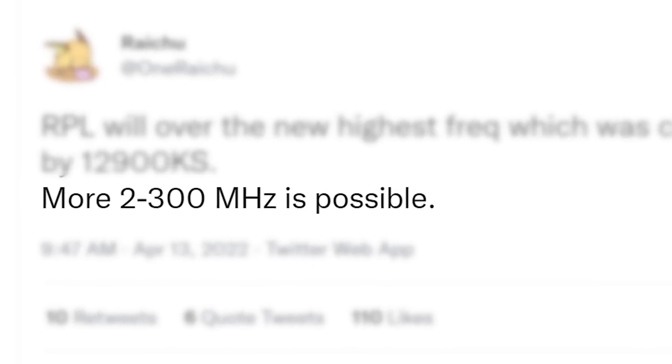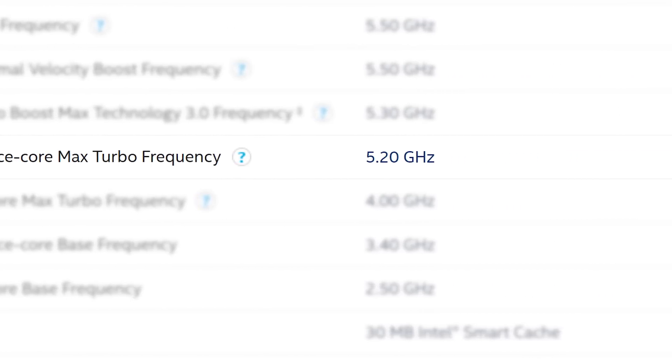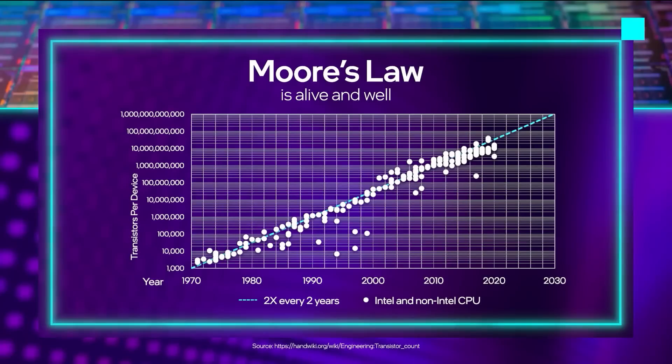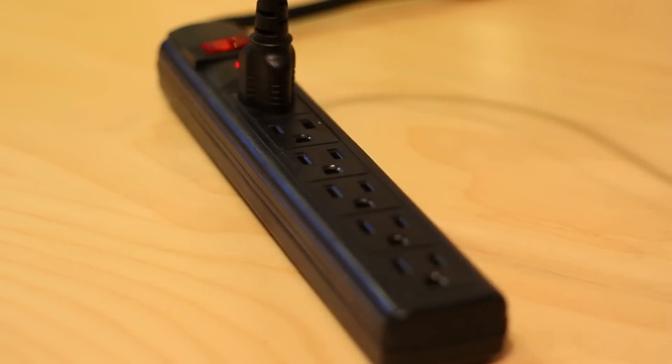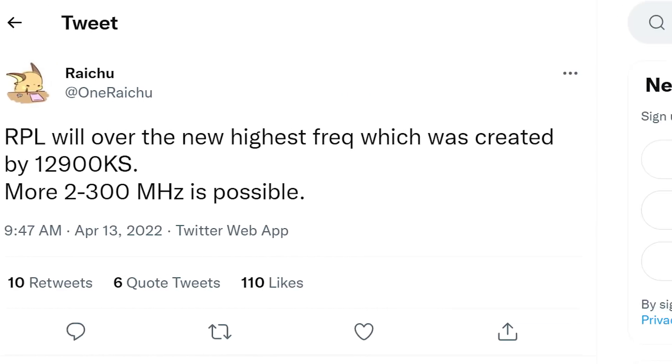Of course, that's likely a single-core boost clock, but that's still a big deal. Even if it gets a little over the 5.2GHz clock of the 12900KS across all of its big cores, it could be a very nice performance boost. The real question will boil down to power draw.